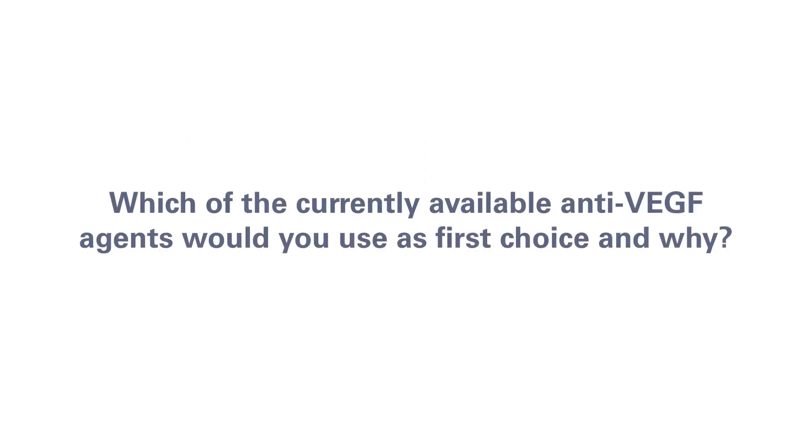I'm Francesco Boscia. I'm a chair of the Department of Ophthalmology at the University of Sassari in Italy.